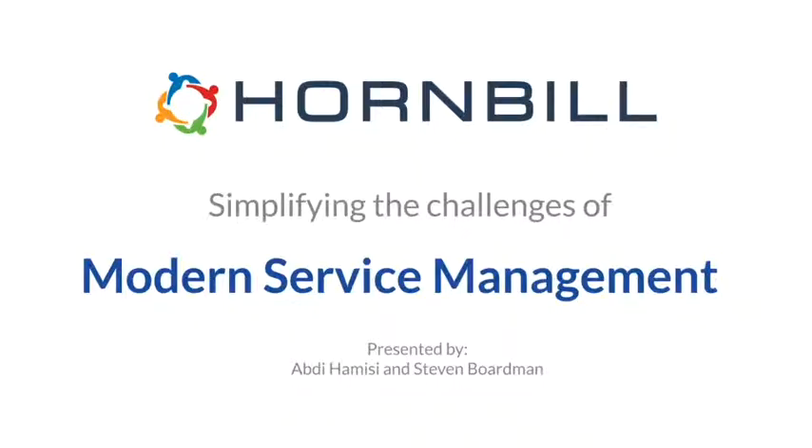Welcome to this video. My name is Abdi Hamisi and I'm joined by my colleague Steve Boardman. Between us today we're going to take you through a presentation on simplifying the challenges of modern service management. We'll have a look at some of the challenges that Hornbill seeks to address for our customers and take you through a brief product overview so you can see what the Hornbill solution does.